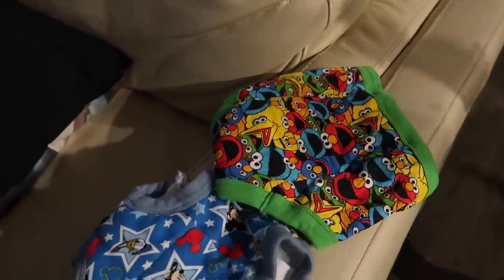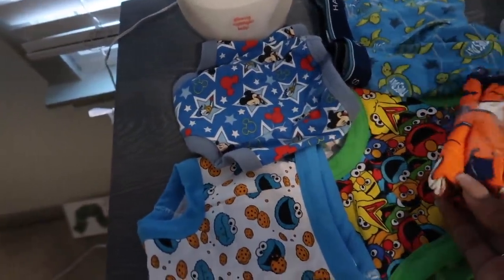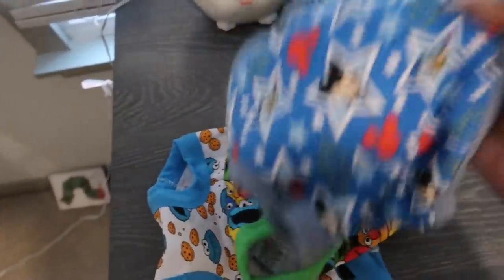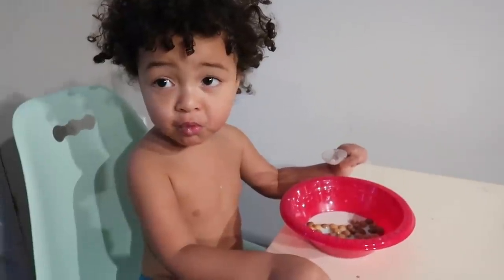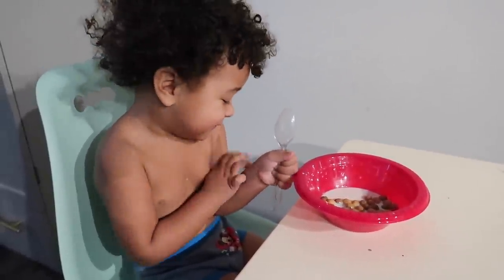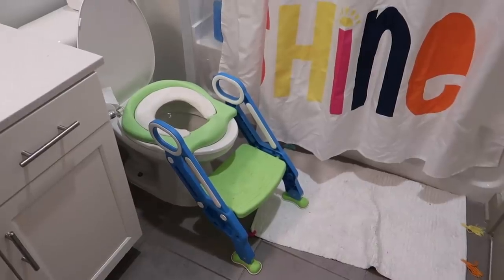My first tip is to buy a bunch of underwear that are bright in color with some of their favorite characters, so they can pick every day what underwear they want to wear and try to keep clean. Ira has Cookie Monster and Mickey, which is his absolute favorite. There are also ones with sharks and days of the week. Colorful underwear with their favorite characters is tip number one — you don't potty or poo-poo on Mickey, right? You're gonna keep Mickey dry and go potty in the toilet.